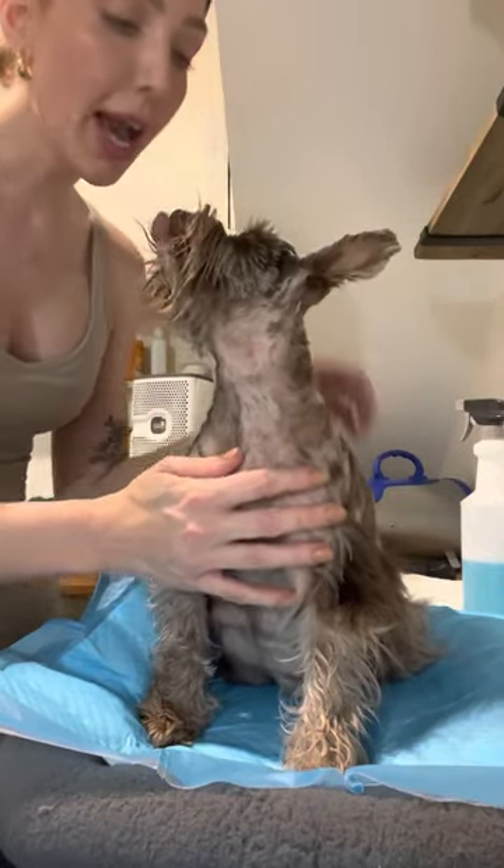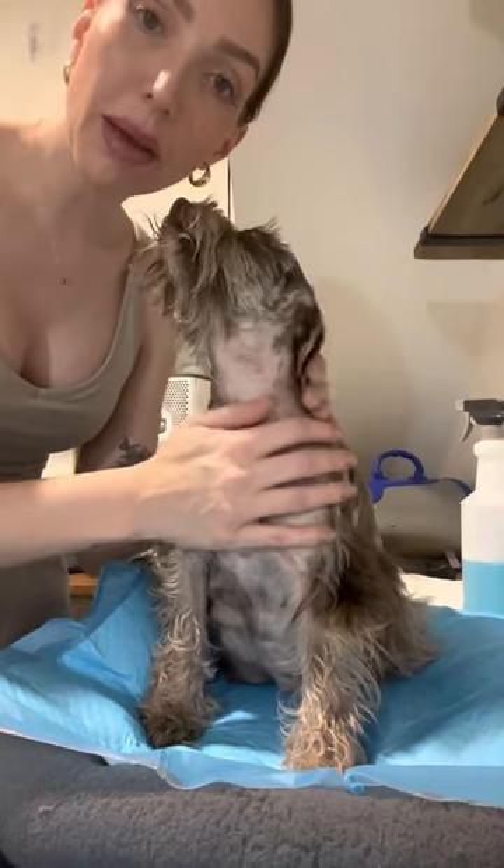Hey everyone, this is Marley here with Duke Schnauzers. Welcome back to my channel. I thought I would show you guys how I take care of my mamas right after they've given birth.